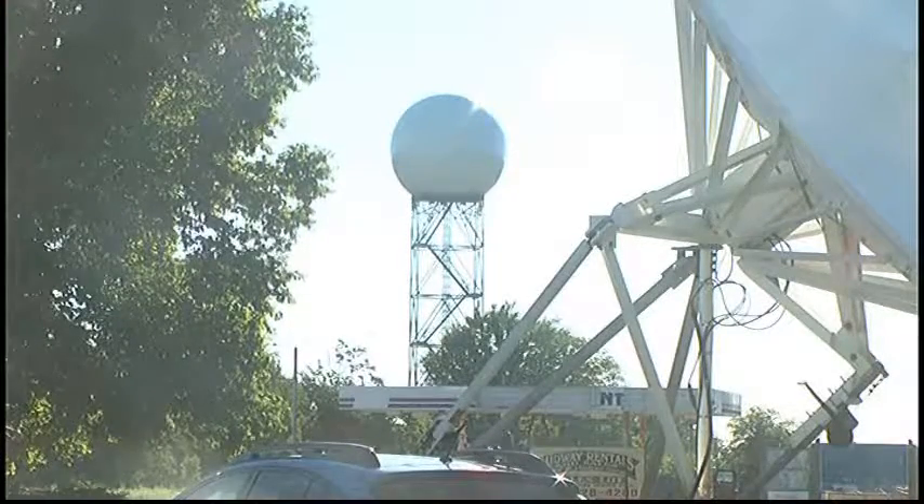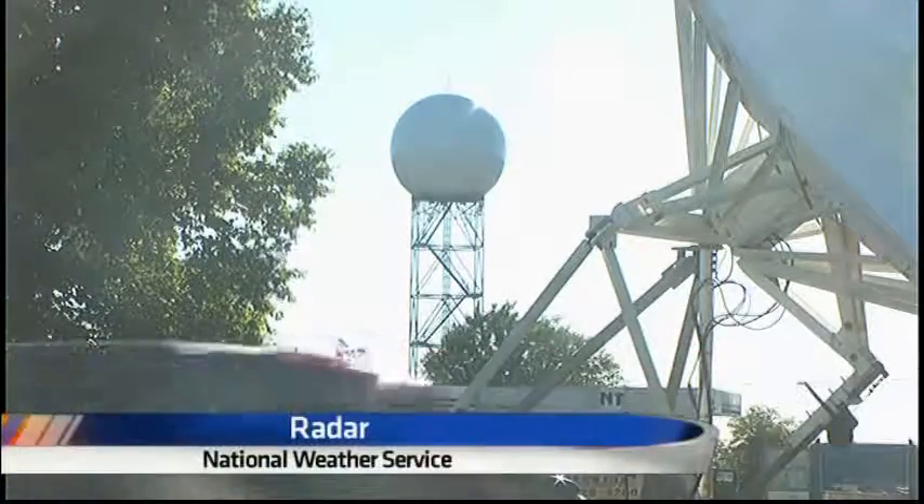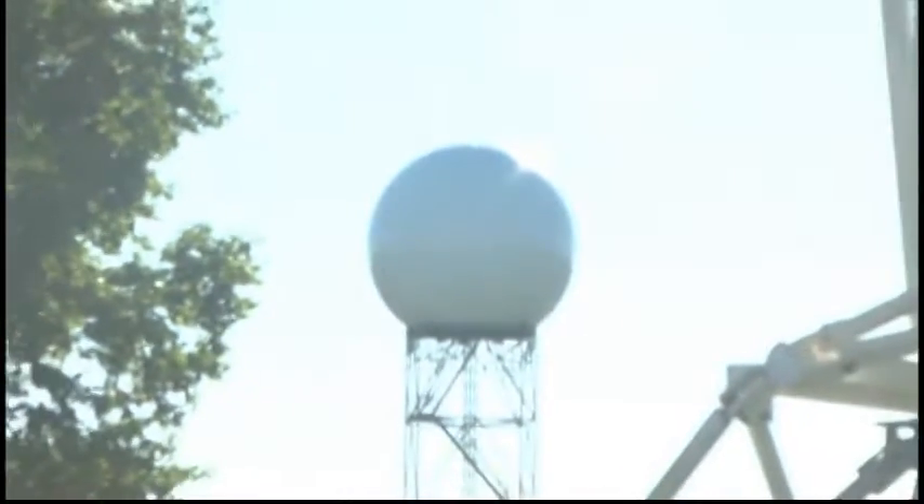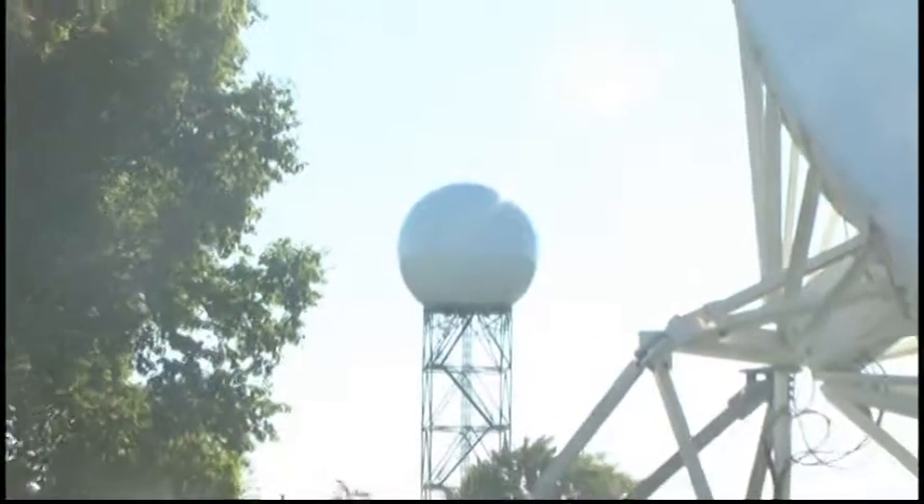Many tools are used to keep an eye on the sky when it comes to severe weather. TV6 meteorologist Cassie Lane looks into how one of them works. If you've driven on US-41 between Marquette and Negaunee, you've probably noticed the unique feature on the side of the road. Some describe it as a golf ball, others a soccer ball on a pedestal. In reality, this unofficial landmark is the Doppler radar.